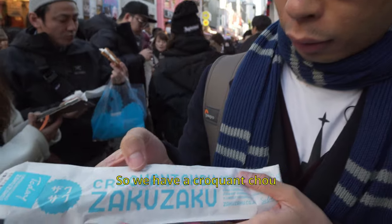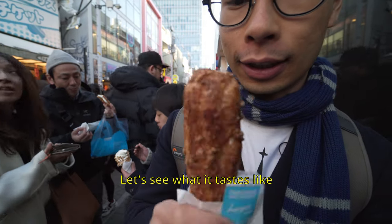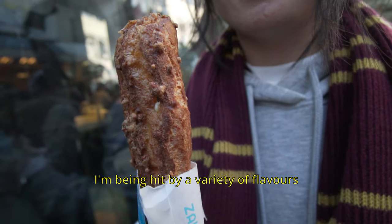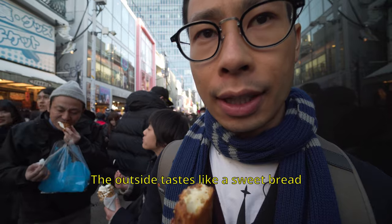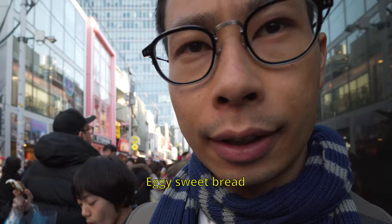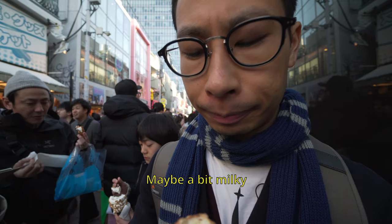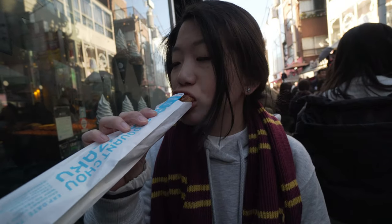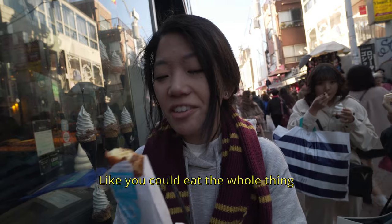We have a croquant chou — looks like bread actually. There's cream on the inside. I'm being hit by a variety of flavours and it's sort of changing as I'm chewing. The outside tastes like sweet bread, like an eggy bread. I really like that. The inside cream is maybe a bit milky — very good, feels very light. I'll definitely get this over the ice cream for sure. It does taste eggy, mildly — like you could eat the whole thing easily.